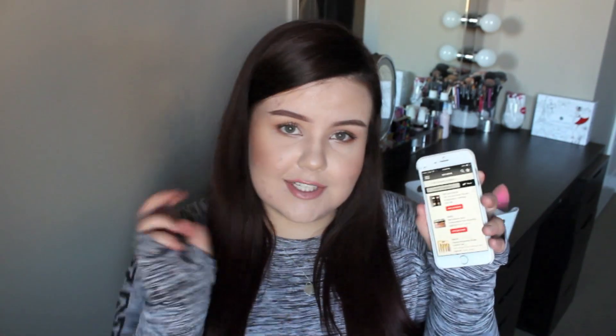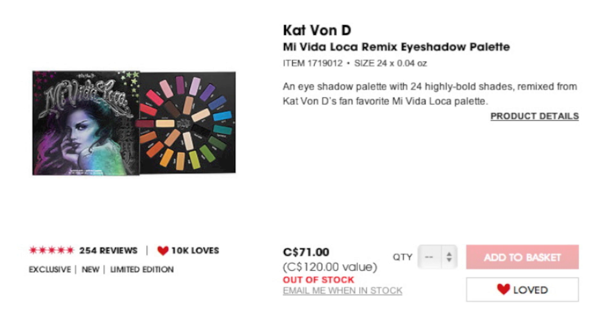Moving on to my wish list portion of this video — I'm going off my loves list on the Sephora app. As I talk about these products I'm going to insert a screenshot of each one from the Sephora website. The very first thing I want to talk about is the Kat Von D Mi Vida Loca Remix Eyeshadow Palette. There's not a ton of holiday palettes that have really grabbed my interest this year, but this one definitely has. It's a palette that mimics the color wheel — on the outside there's a beautiful ring of really vibrant intense colors, and I really love that I used to always wear bright neon eyeshadows so this palette really speaks to me.